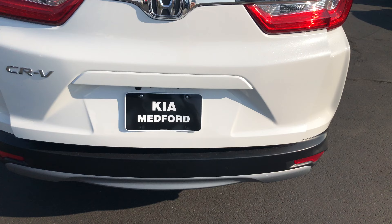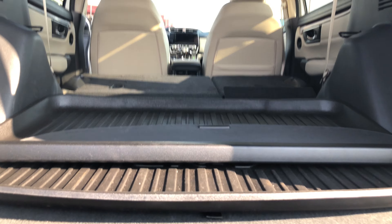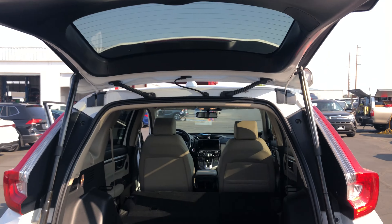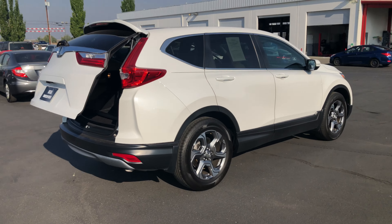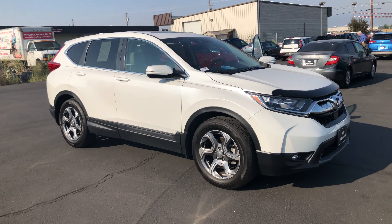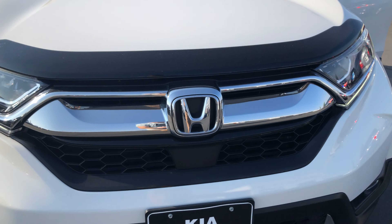One press open. And then you get a bunch of cargo space once you have those seats down. Come check it out over at Kia Mefford, Craddle Lake Avenue, and VLS Road. Bye, thank you.